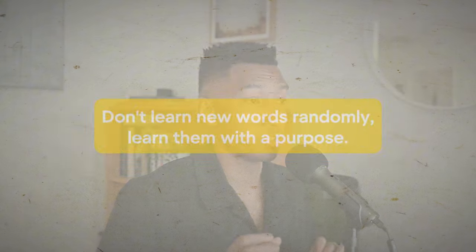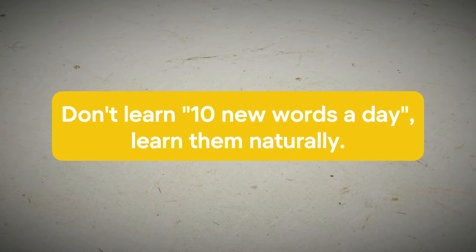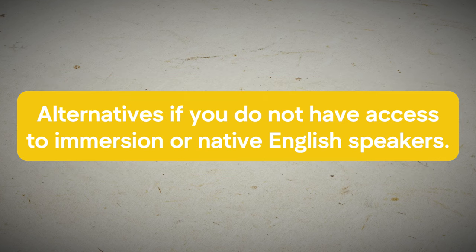I encourage you to customize a vocabulary deck on this application — once you open it, it's pretty self-explanatory. If you have any questions, leave a comment below or message me on Instagram. To recap: do not learn new words randomly — learn them with a purpose. Do not learn 10 new words a day; learn naturally. Understand the differences between active and passive vocabulary. Try to understand words from context, and know that you do not need English immersion to improve your vocabulary efficiently. The one method you need is labeling — go through life and label everything you see. Also read aloud, pronounce new words physically at least five times, and it will be extremely difficult to forget them.